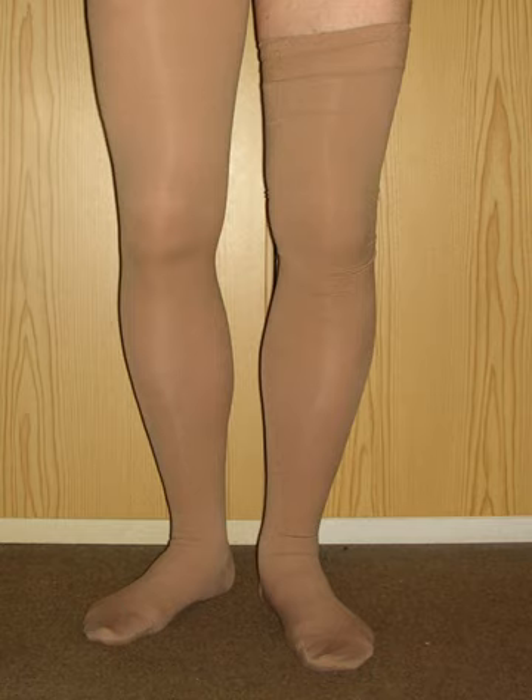Many physicians and vein specialists recommend wearing compression stockings after varicose vein stripping, but studies show that wearing an elastic compression stocking has no additional benefit after the application of elastic bandaging for three days in post-operative care following the stripping of the great saphenous vein, as assessed by control of limb edema, pain, complications and return to work.